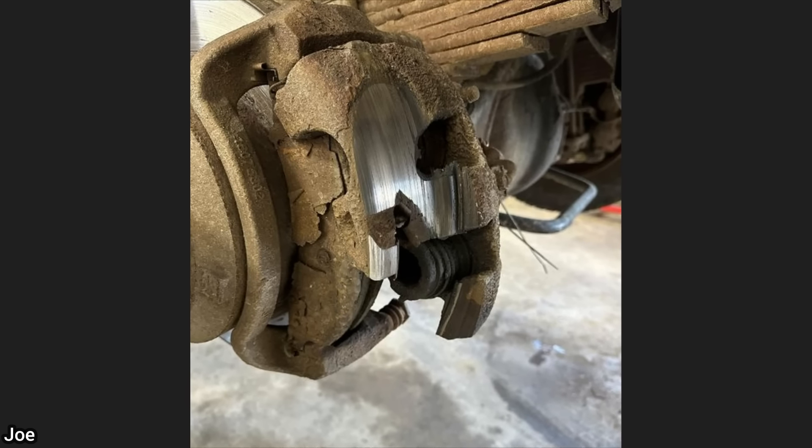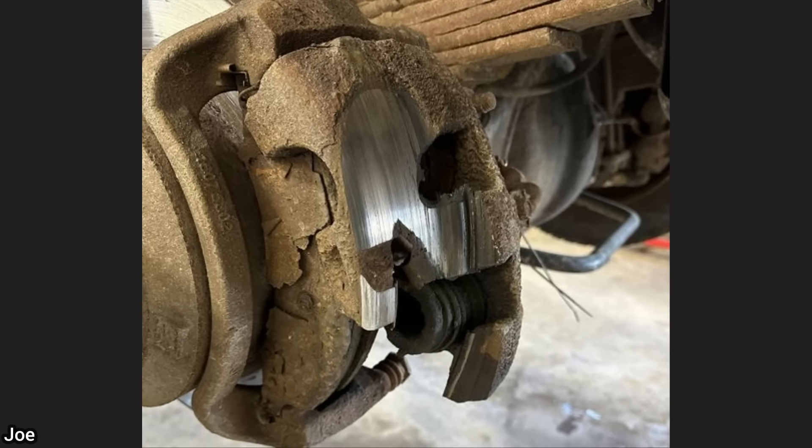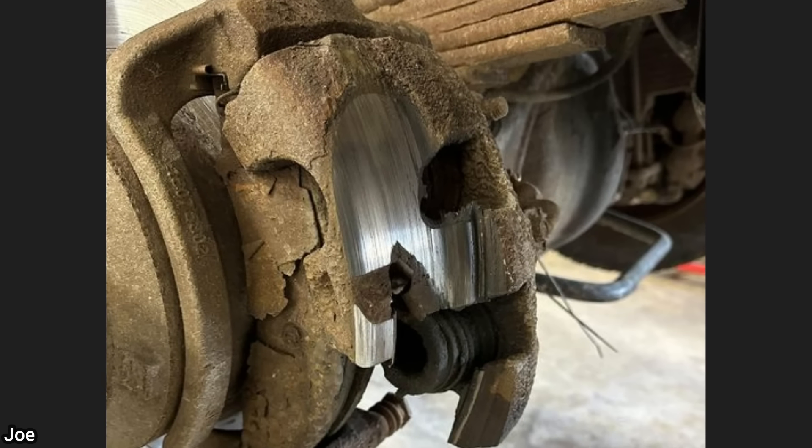When this truck was brought in for a check engine light, the technician noticed an awful grinding noise from the rear and decided to take the wheels off to take a look. The customer declined repairs and said he will fix it himself.